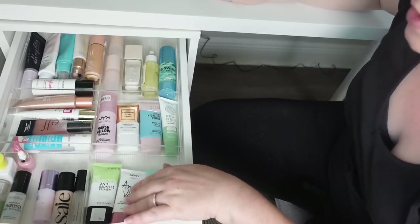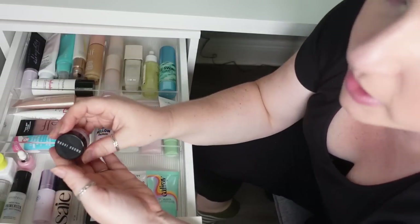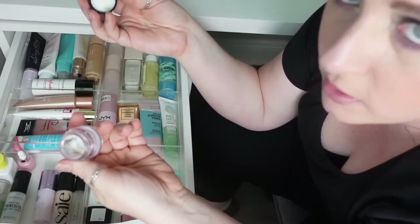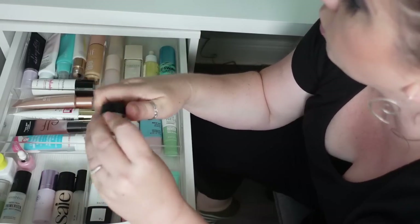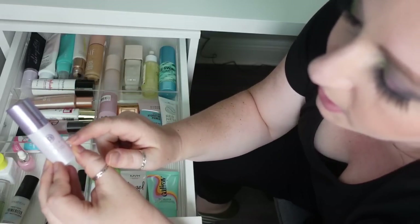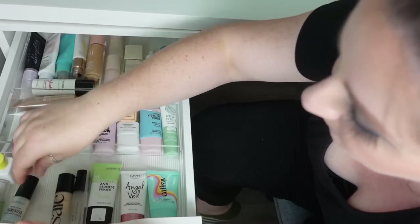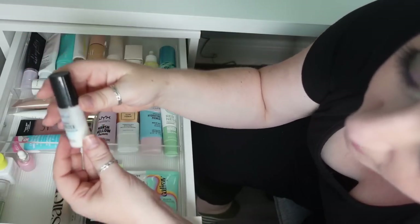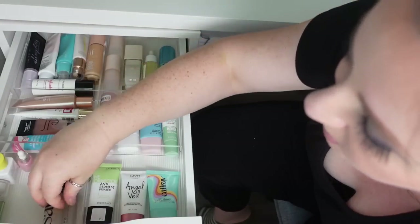I really do like all of the other primers. I want to pull some out for project pan. One I've already pulled out is a small tester of the Bobbi Brown Vitamin Enriched Face Base — it's probably got one more use left. Then I'd also like to use up the Tatcha Liquid Silk Canvas — I've used about half, it's just a mini. And the Smashbox Photo Finish Primerizer — I've used about half and I really, really like this product, so I'd like to use up the minis.